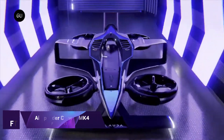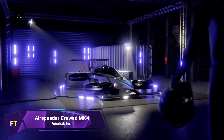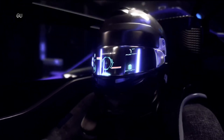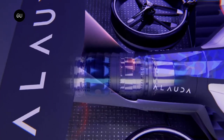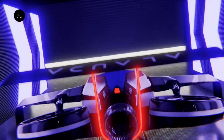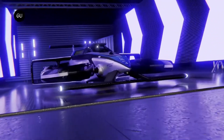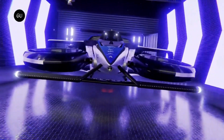Airspeeder Crewed MK4. Alluda Aeronautics' Airspeeder MK4 is the world's fastest hydrogen electric vertical takeoff and landing aircraft in terms of vertical takeoff and landing acceleration. From a standing start, it can achieve a maximum speed of 225 miles per hour in under 30 seconds. It was designed and constructed in Adelaide, South Australia. A Thunderstrike hydrogen turbo generator provides the electricity and it has a range of up to 300 kilometres.